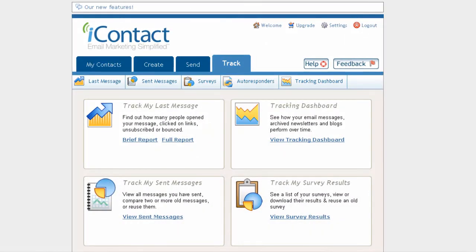Now iContact is not a free service; however, it is amazingly cost effective, and you can try it out on a free trial basis for 14 days. What I particularly like about iContact is the stats it provides about the emails you send, such as the open rate, who's opened, and what links they've clicked on and when.